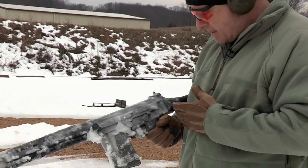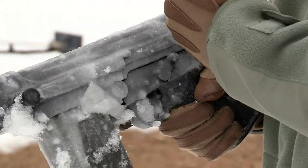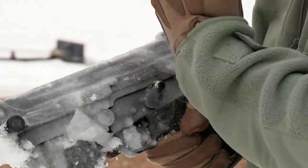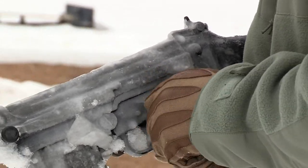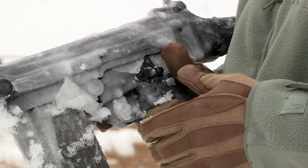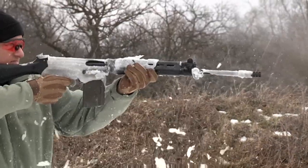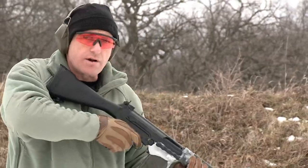I'm gonna have to move it off safe. Is the range safe? Okay, I'm gonna try and knock it off safe. We are hot. Let's fire it and see what happens. We fired a few rounds — let's see if she'll run full auto.